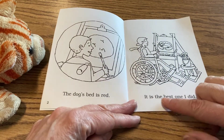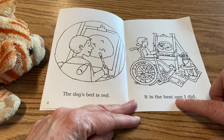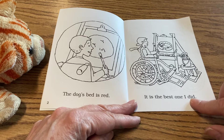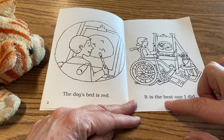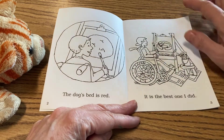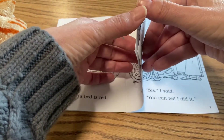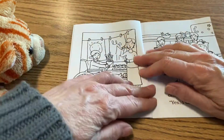It is the best one I did. So what do you think he's saying — what is the best one? Yeah, the picture. He's talking about his art and his picture. Let's go to page four.